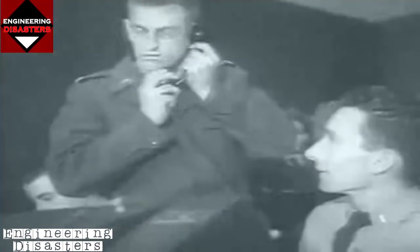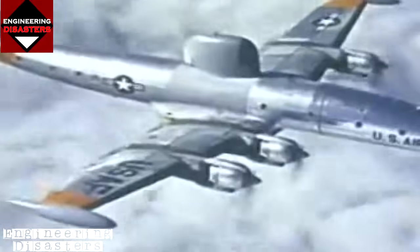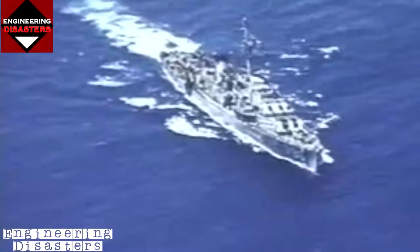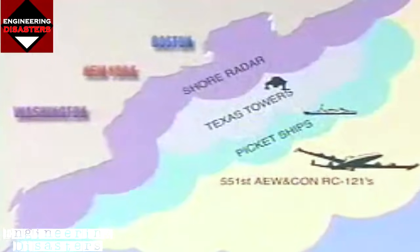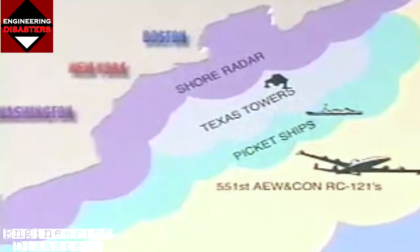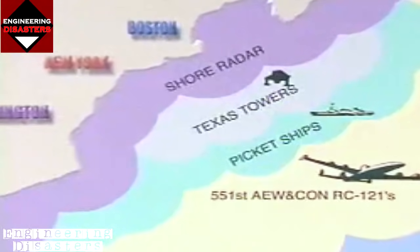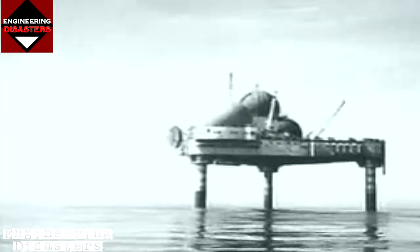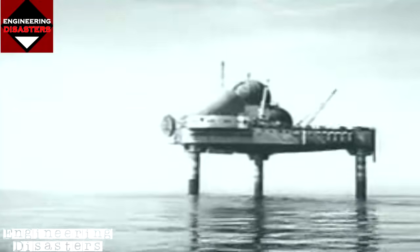At the farthest reaches of the defensive line were RC-121 reconnaissance aircraft, followed by radar-equipped seagoing vessels called picket ships. Any report of enemy contact was to be radioed to the next land flank in the defensive chain — a group of five offshore radar installations. These artificial islands were called Texas Towers because of their design similarities to oil rigs off the coast of Texas.